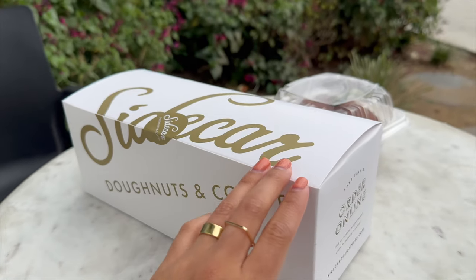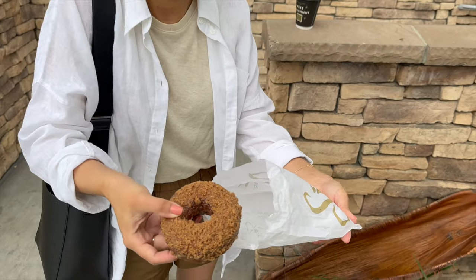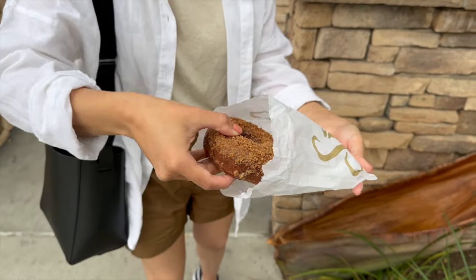My husband and I went to Sidecar — they're a coffee shop and donut shop. If you download the app you get a free coffee and a donut. It wasn't just drip coffee; you could get whatever espresso drink you wanted. It was fun to pick up that freebie before starting our day, so check it out if you're in the area.